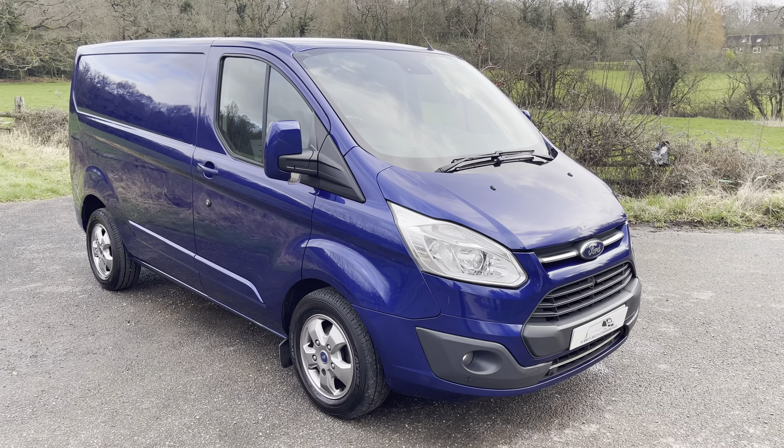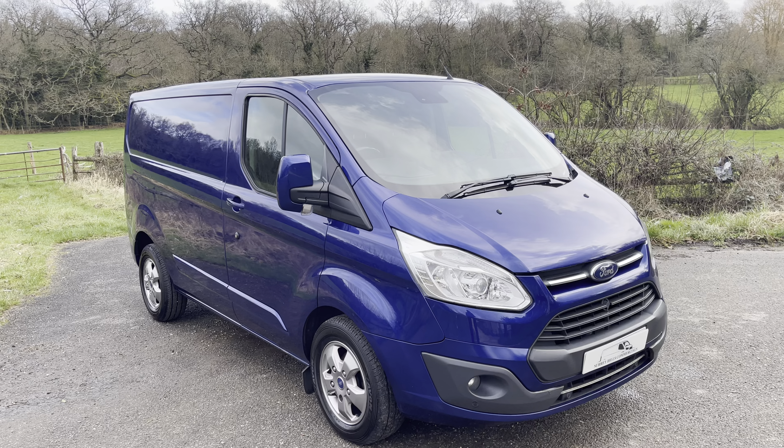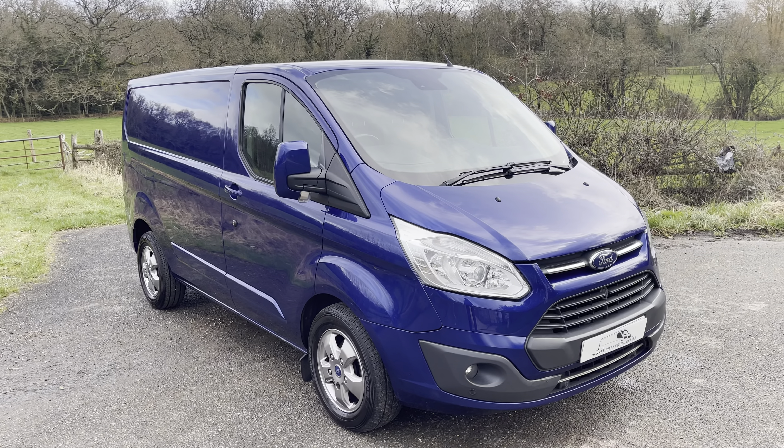Hi everyone, Dan here from Surrey Hills Commercials, hoping you guys are doing well. Another day and of course time for another fantastic van.